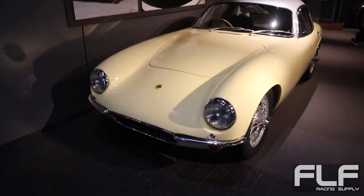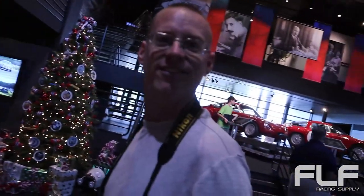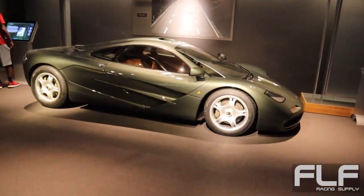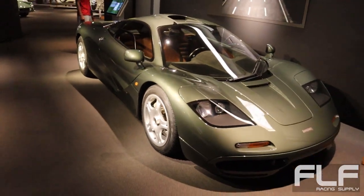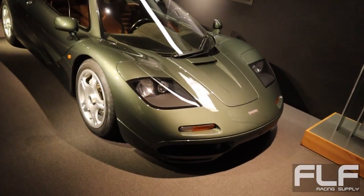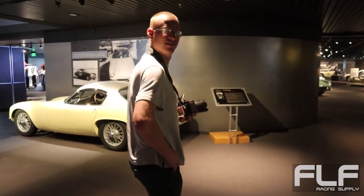This McLaren F1 — oh, this was actually featured on, yeah, Ed Bullion driving it. I remember this car. Oh my God, this is my first time seeing a McLaren F1.